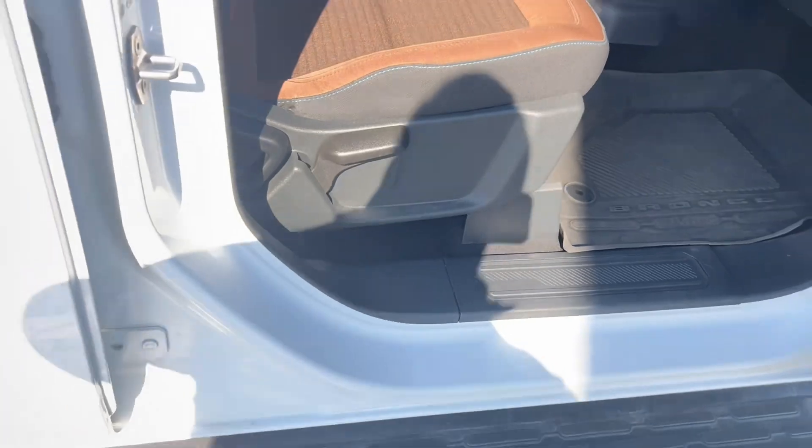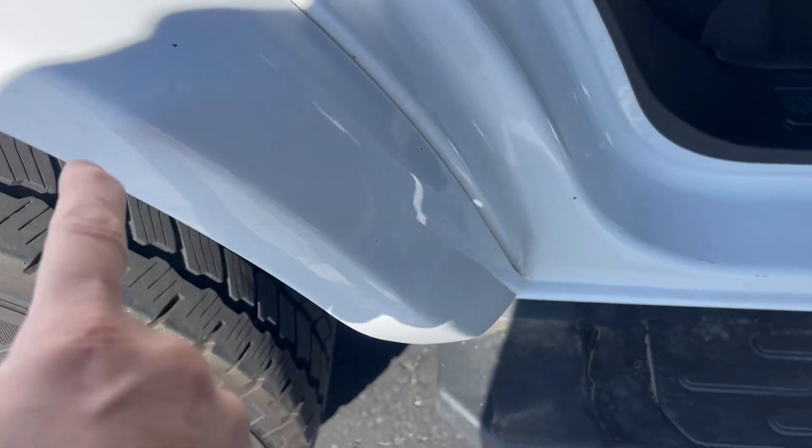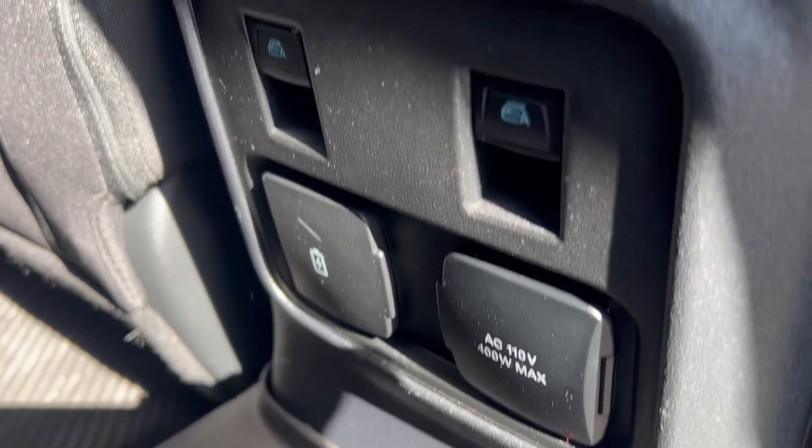The passenger side seat is flawless. It does have a small stone chip right there on the fender flare. The rear seats are in excellent condition, and you do have some power sources back there.